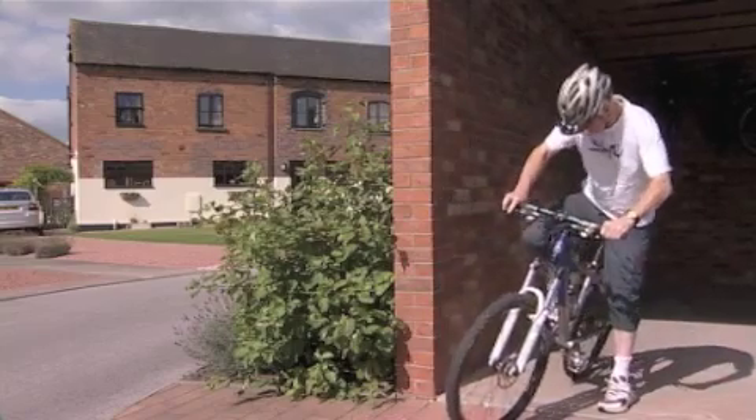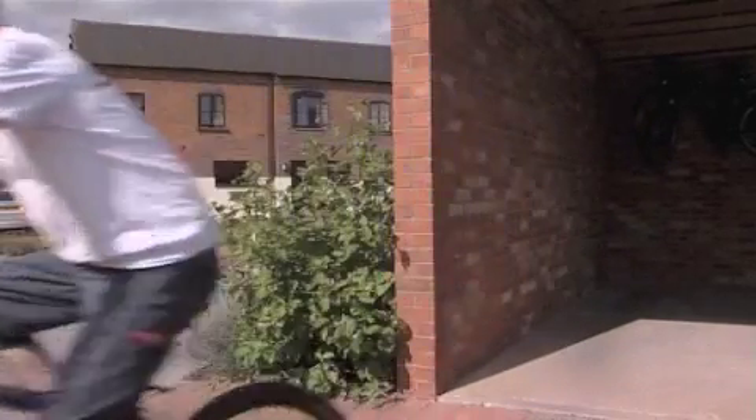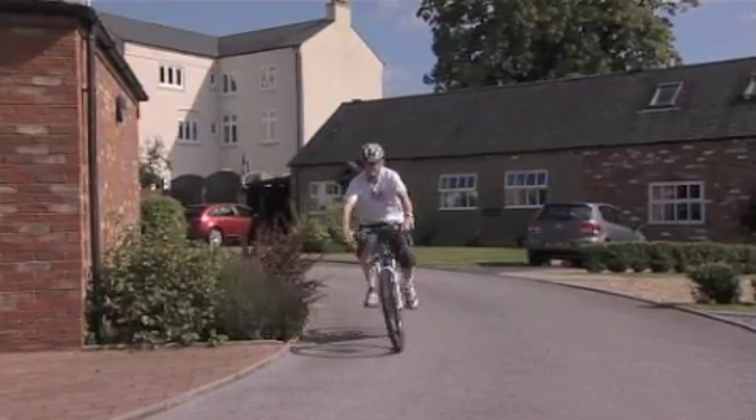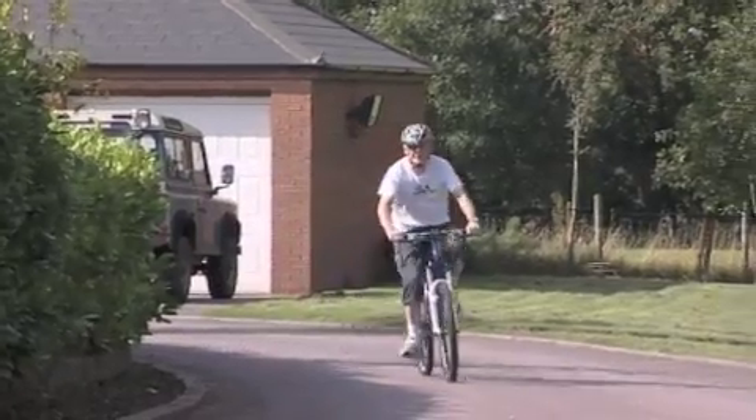Meet David Lahern, who was back in the saddle just a few weeks after his prostate cancer operation. The 57-year-old dentist felt as though he'd never been through an operation, just 10 days after having his cancer removed by keyhole surgery.